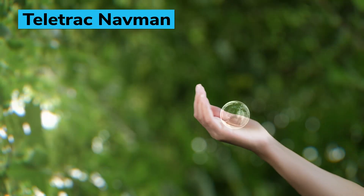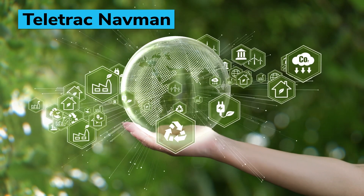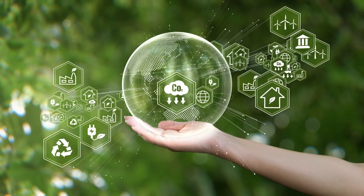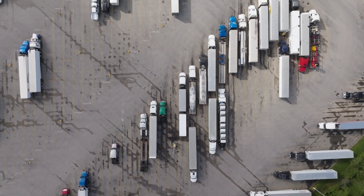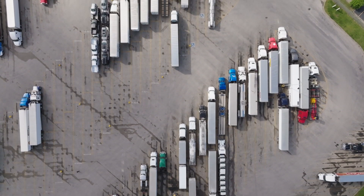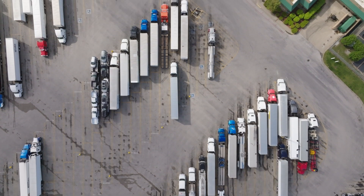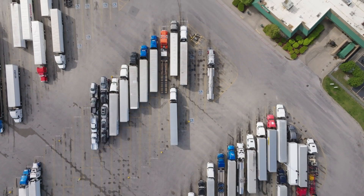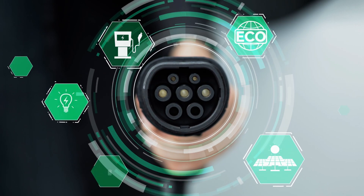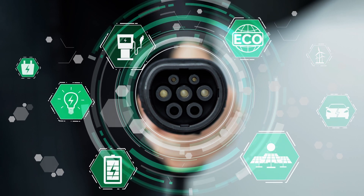Connected mobility solutions provider Teletrack Navman has rolled out a new global consulting service designed to produce full decarbonization strategies for fleets planning multi-energy operations. Delivered through analytics and technology, the new consulting service offers high-level detail on the economics, process management, and procurement involved in an enterprise sustainability and decarbonization strategy. It also provides in-depth recommendations for an array of alternative energies, including electrification, hydrogen, natural gas, and biodiesel.